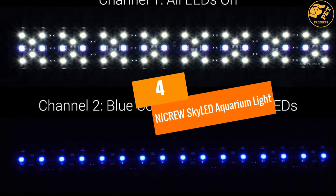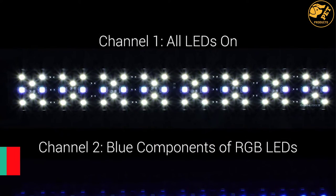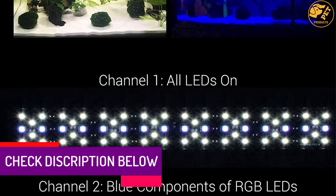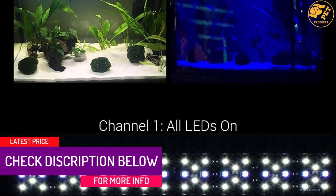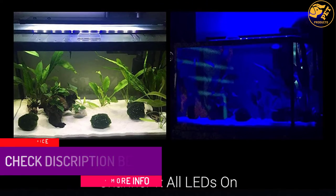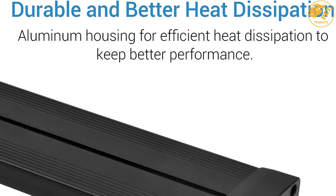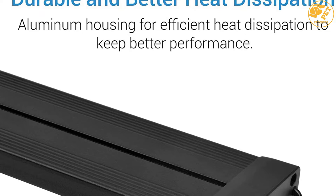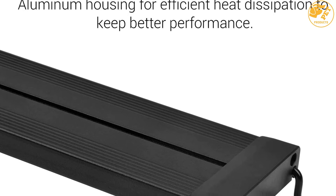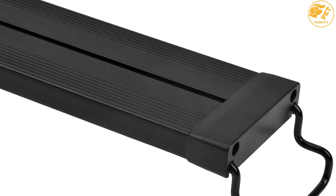At number 4, the NICRU SKY LED Aquarium Light. This is a powerful and efficient aquarium light system with up to 6,500 Kelvins white LEDs plus full-spectrum RGB LEDs. It is a professional aquarium light able to support and enhance low to medium light levels. It also features an LED strip light with an independent RGB LED and white control system.